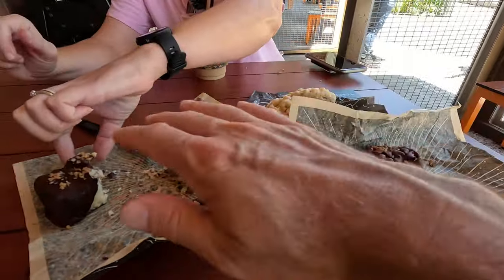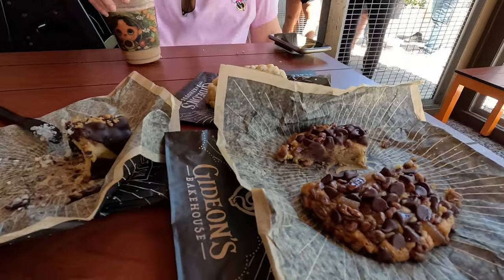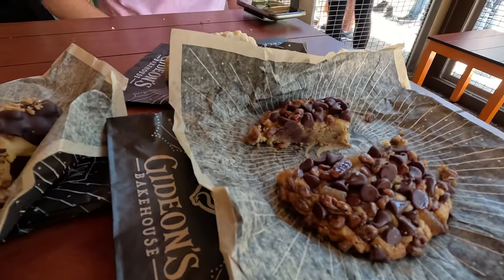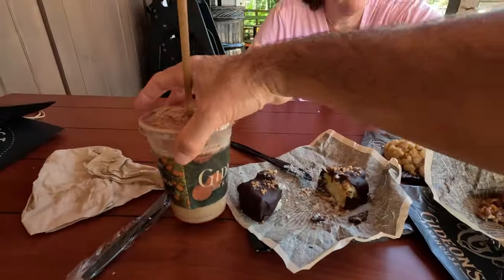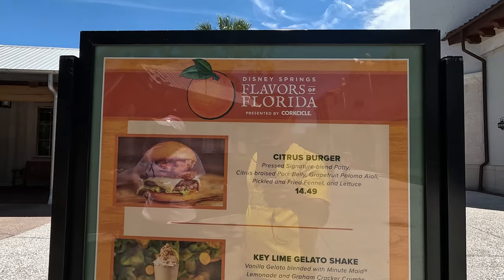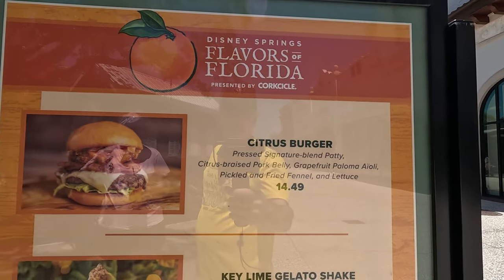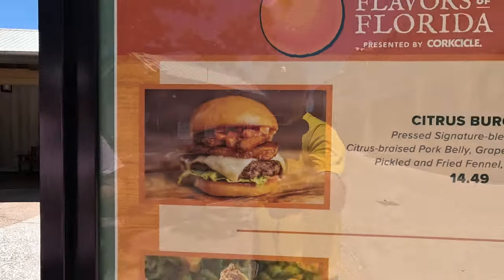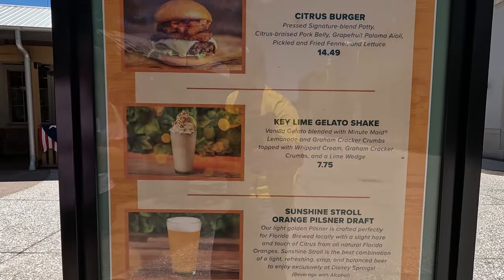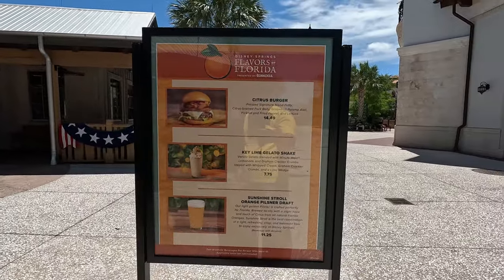We've tried everything - all three new items for July, and I think it might even be through August 11th for the orange-related items. The orange cookie is the winner and it's much improved from last year - I would rate this really high up on all our favorite cookies. Hope you guys can come out and check out Gideon's. Here are the offerings at Deluxe Burger: a citrus burger with signature blend patty, braised pork belly, and grapefruit aioli - I'd have to pass on that because of the grapefruit. Also a key lime gelato shake and Sunshine Stroll orange pilsner. We'll probably pass on Deluxe Burger this month.